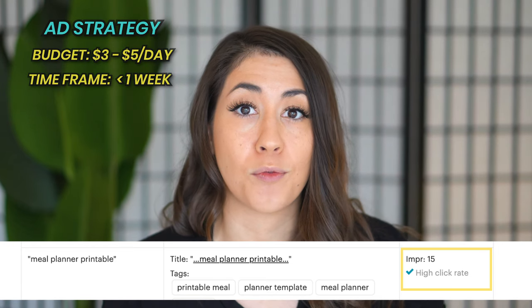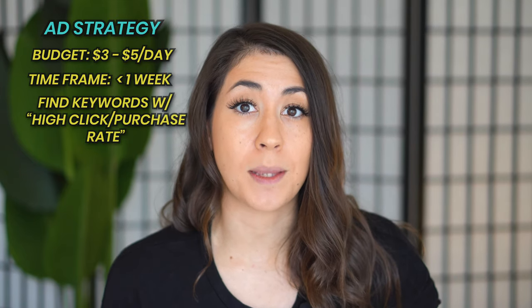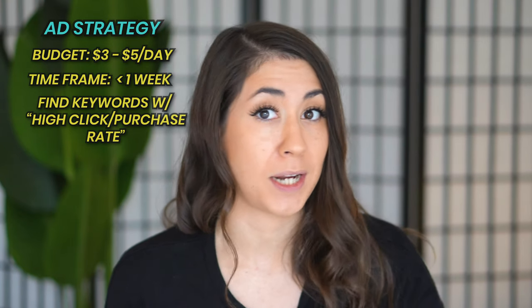I have a test Etsy shop where I create digital products and kind of test the market. I put my budget pretty low — about three to five dollars a day — and kept ads running less than a week. Etsy told me which keywords people were actually clicking through to my listing, and I was getting sales as well. This told me that this is a keyword people are actually searching for to find something they want, since they're clicking through and purchasing it.